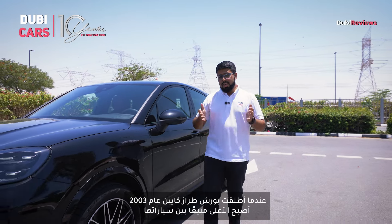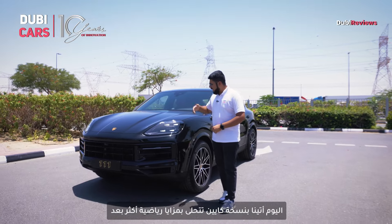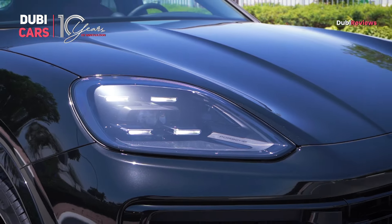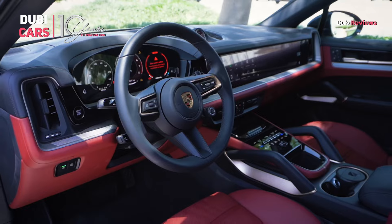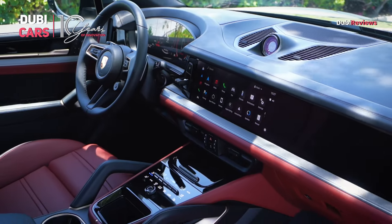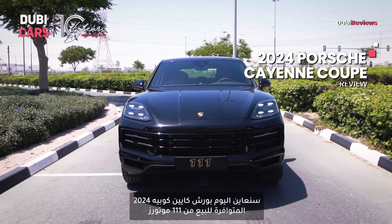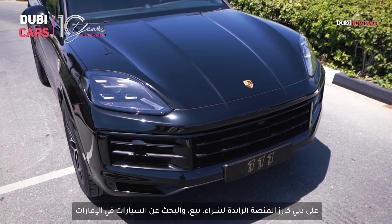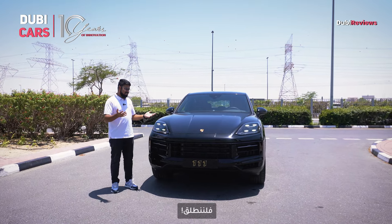When it was first launched in 2003, the Porsche Cayenne became the bestseller in Porsche's lineup. The standard Cayenne is already among the sportiest SUVs you can buy, and today we have with us an even more sporty version. Welcome to another exciting Doby Cars review — today we're taking a closer look at this 2024 Porsche Cayenne Coupe, tested by Triple One Motors on Doby Cars, your go-to platform for buying, selling and researching cars in the UAE. This is a performance SUV that stands out in the crowded crossover market.